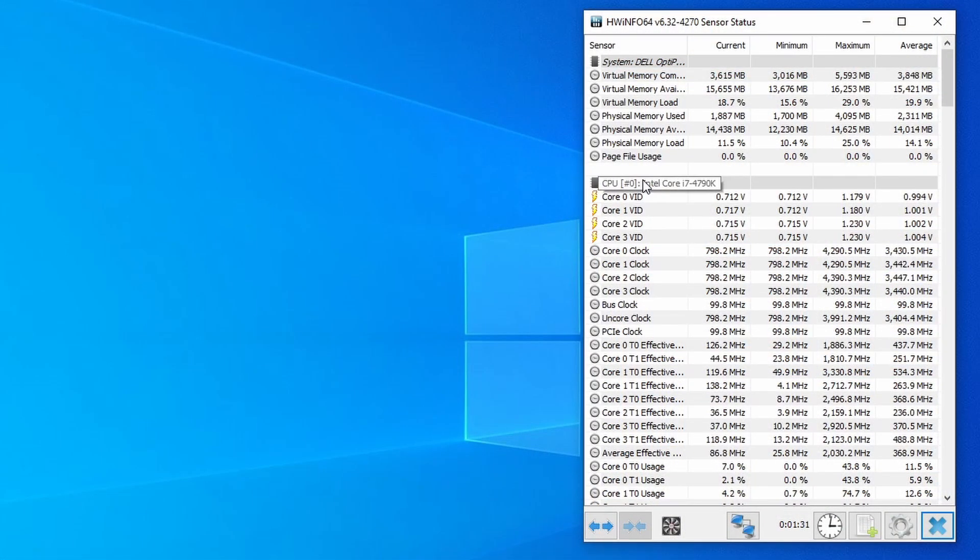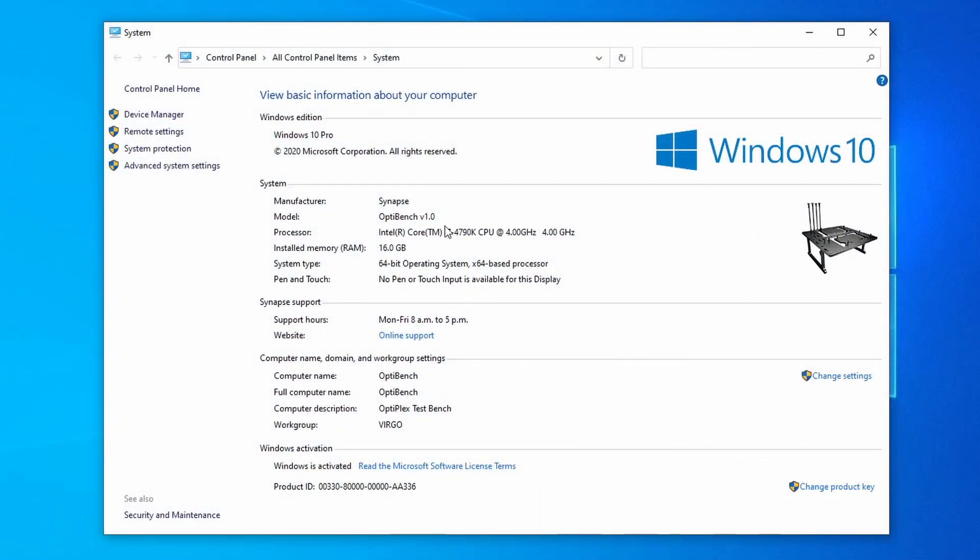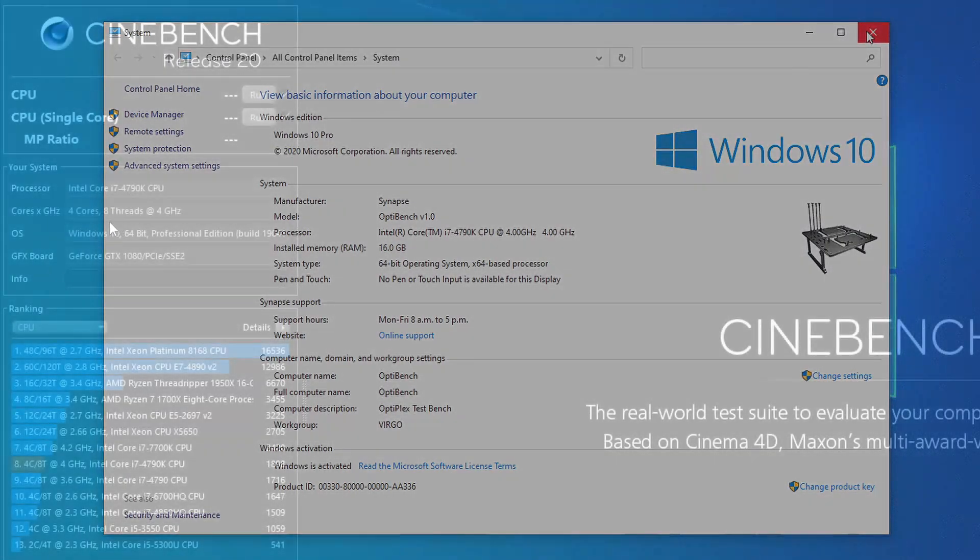The first thing that comes to mind is to reset the BIOS and see what happens. After restoring settings and getting back into Windows, HWiNFO now recognizes it as a 4790K and we're boosting over 4GHz. The system properties window also sees it as a 4790K at 4GHz like it's supposed to, and we see the same in Cinebench R20. What's funny is I tested this several times and you don't even need to reset the BIOS — all you have to do is enter the BIOS, then exit, and Windows will recognize it as a 4790K and it'll work properly.